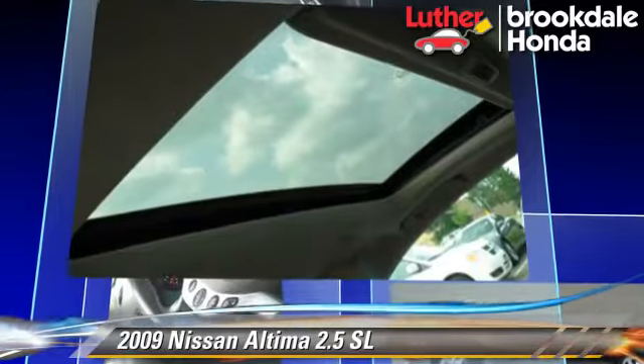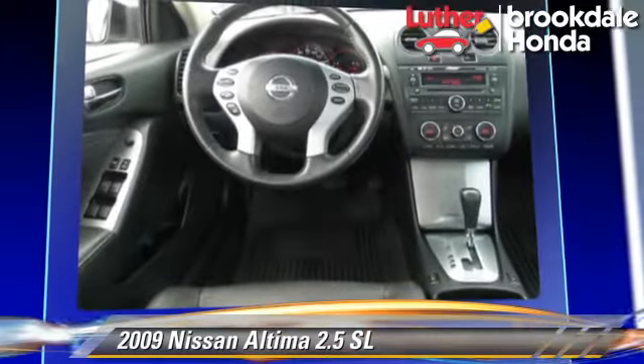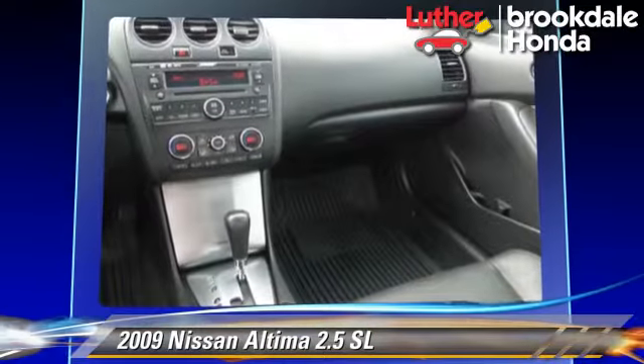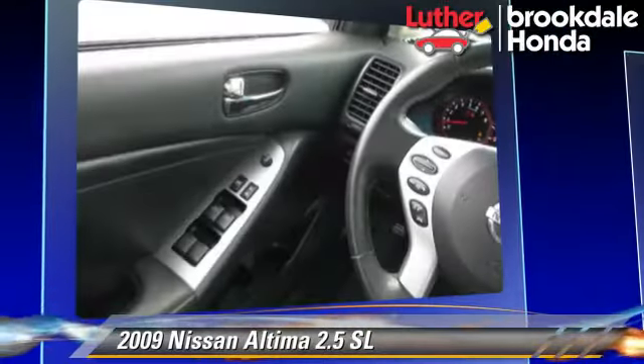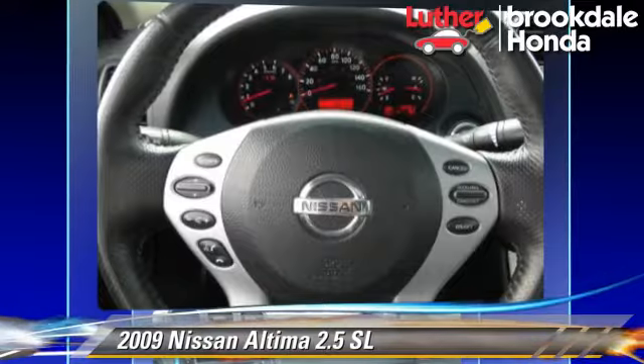This Nissan features air conditioning, a sunroof, and tilt wheel. Safety features include side airbags and ABS. Comfort and convenience features include powered door locks, leather seats, and heated seats.